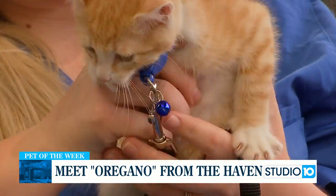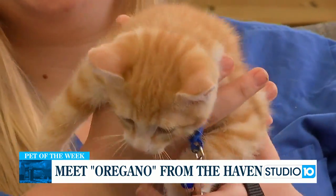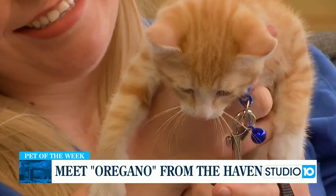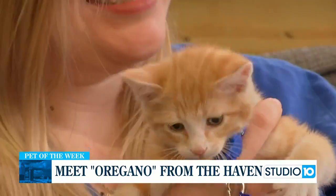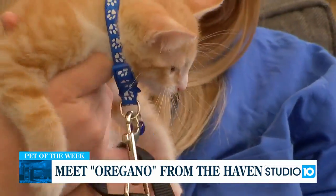Happy Monday morning. Welcome back to Studio 10. We are here with a really cute guest. This is Oregano, and Casey Cotton brought him today. She is with the Haven — she's the adoption coordinator. Welcome to Studio 10. Thank you for having us.